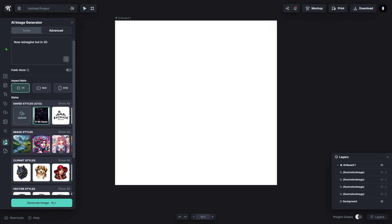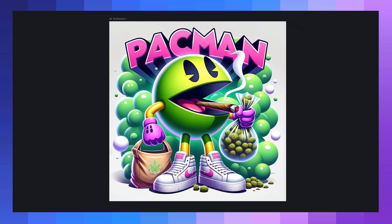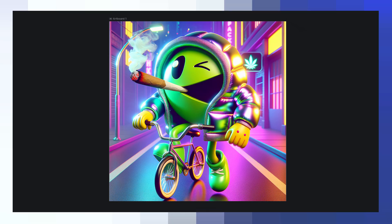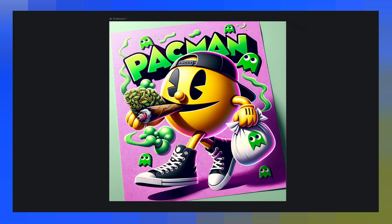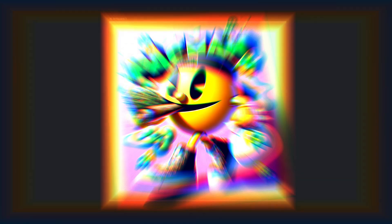What it did here blew my mind — it imagined an old school two-dimensional retro game and brought it into shiny three-dimensional graphics, almost as if a triple-A gaming studio had reimagined and created a game for Pac-Man. I was blown away by this. The client absolutely loved this aesthetic and we ended up rolling with these for the pack designs.